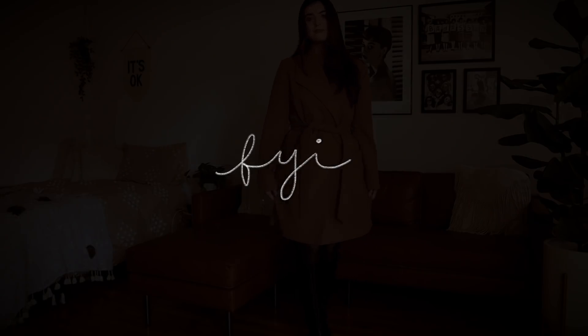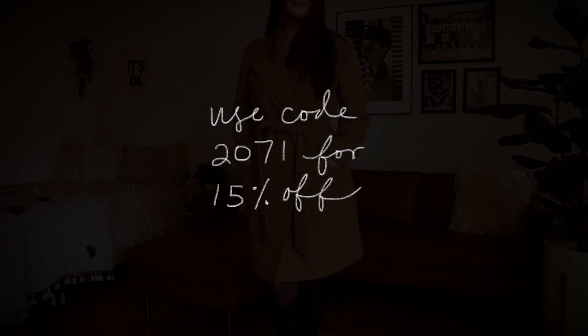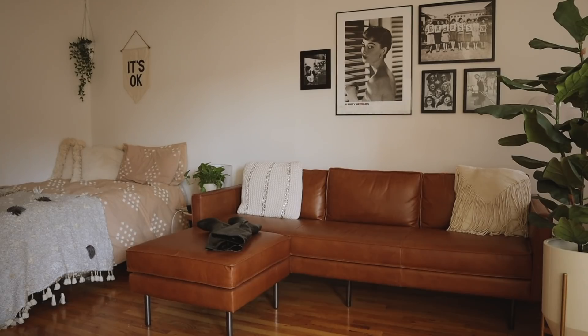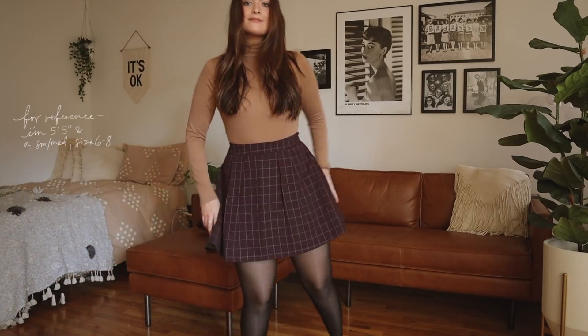I want to thank Express for sponsoring this video. I find that everything at Express is super reasonably priced for how quality the pieces are. I'll link everything down below so you can easily find and buy them for your upcoming work wardrobe this fall. If you use code 2071, you can get 15% off both in-store and online Express items.